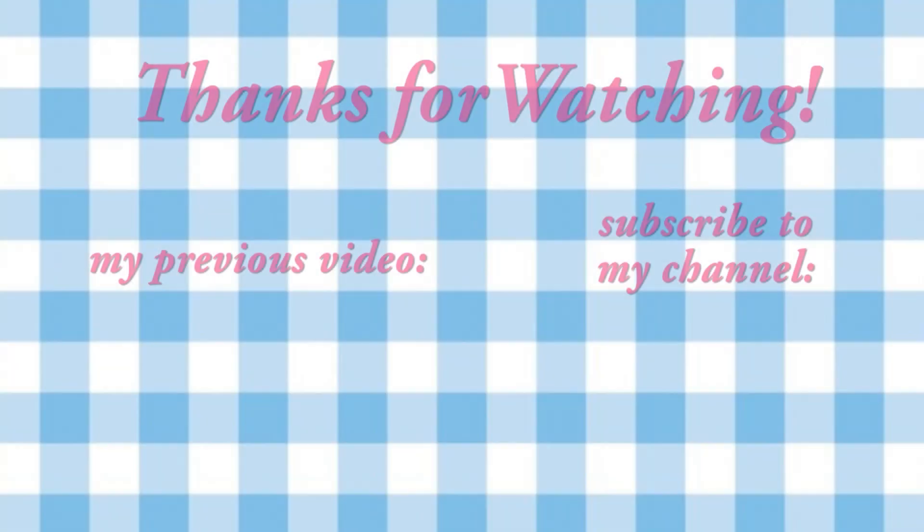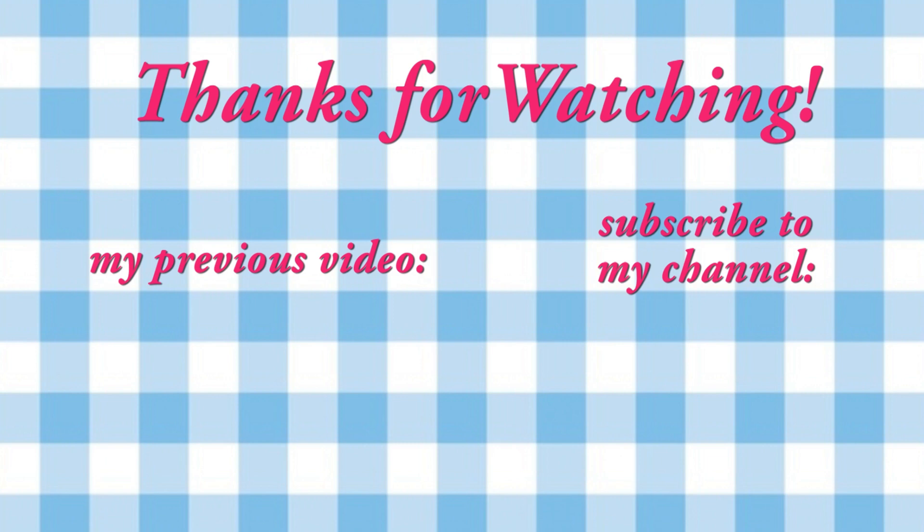With that, this extreme decluttering project tour comes to an end. I hope this video gave you some decluttering motivation — if it did, don't forget to subscribe to my channel because up next I'm going to be starting a new extreme series all about deep cleaning. Thanks so much for watching, and until next time, bye!